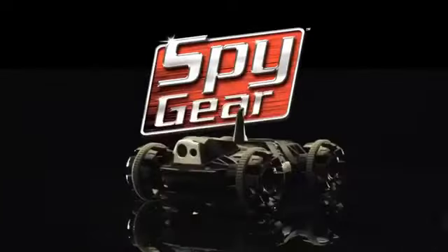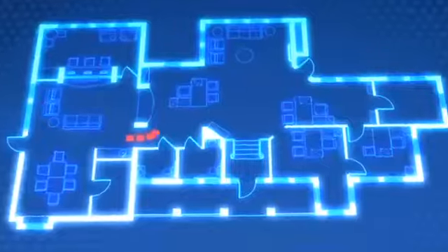New from Spy Gear, the Spy Video Car VX6. Comes standard with an integrated onboard camera. Works up to 100 feet through walls. Watch everything on the color LCD screen. Real night vision at the touch of a button. Navigating total darkness, the Spy Video Car VX6.